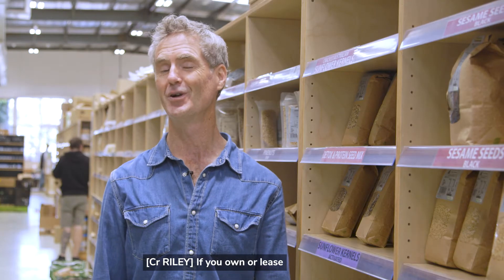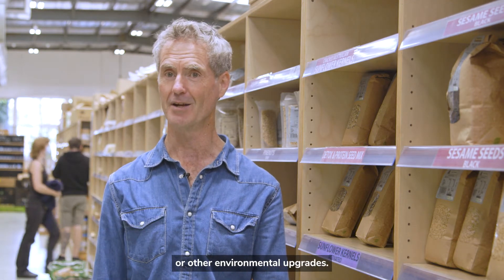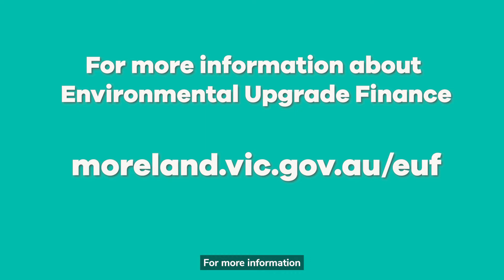If you own or lease a building in Moreland, you may be eligible for assistance to install solar panels or other environmental upgrades. For more information about environmental upgrade finance, please go to the Moreland City Council website.